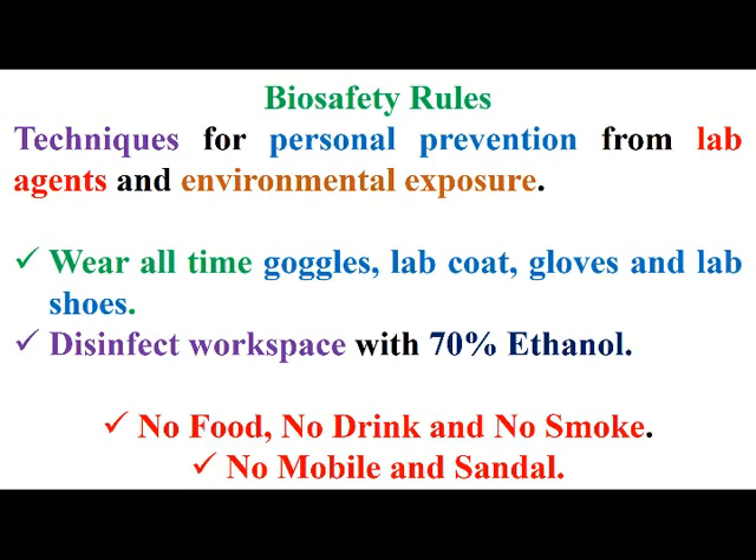This includes wearing at all times goggles, lab coat, gloves, and lab shoes, and disinfecting the workspace with 70% ethanol. There should be no food, drink, smoke, mobile, or sandals inside biosafety labs.